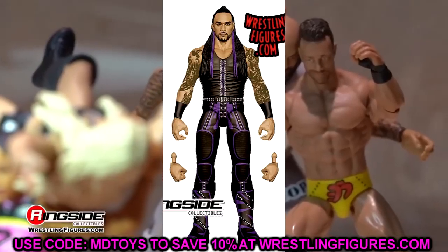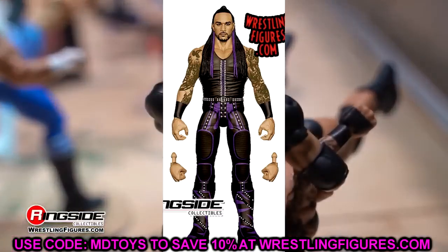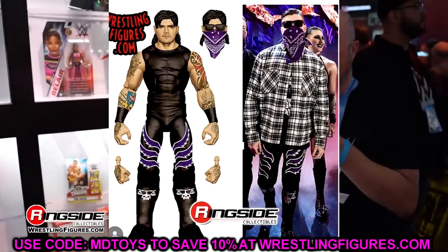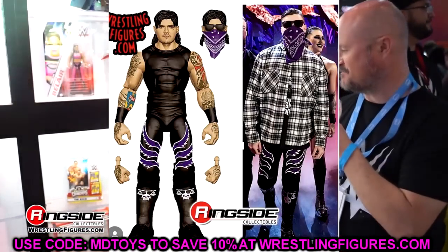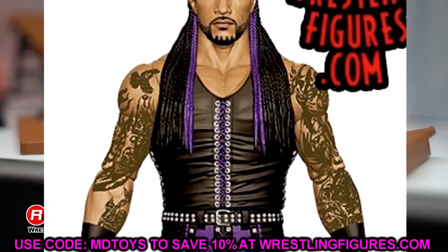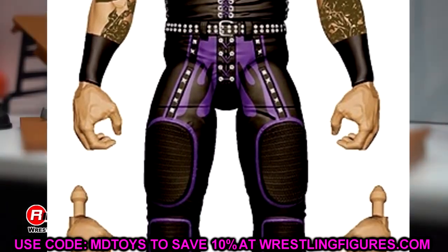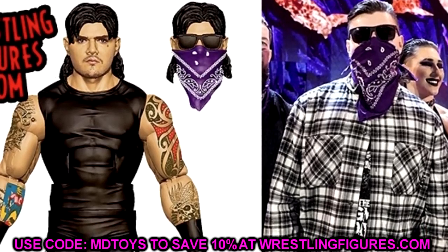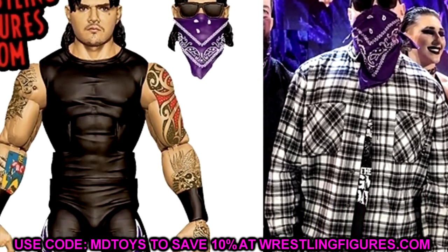The Judgment Day figures were also revealed: Elite Series 109 Damian Priest, Elite Series 110 Rhea Ripley, and Elite Series 109 Dominic Mysterio — though Finn Balor wasn't shown as he's already confirmed for Elite 107. Damian Priest looks really good with a dark aesthetic fitting the Judgment Day. His last two elites were fantastic so I have no doubts about this one. He's got his thigh pads, tattoos — a very toyetic group.